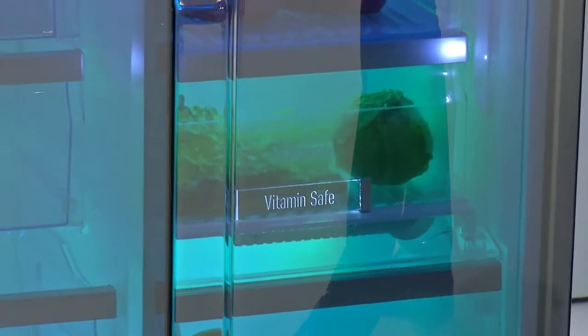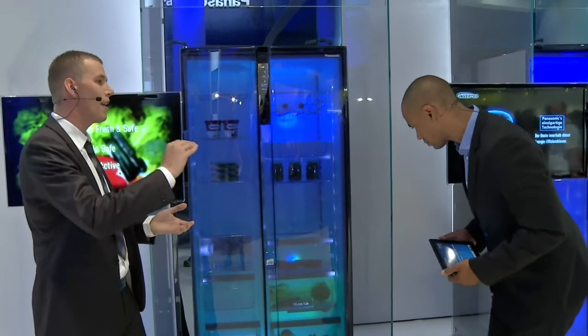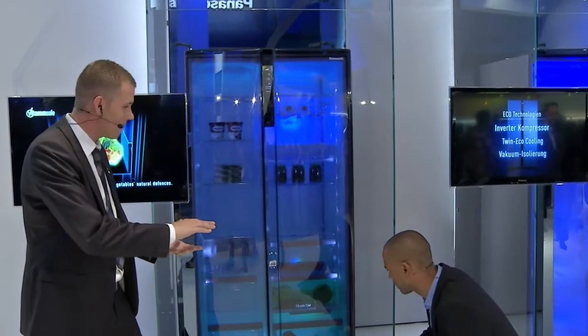As you can see with the vitamin-safe, it's ideal for all your leaf vegetables. That's going to be kept at between zero and five degrees — you can actually change the temperature on that — and it has a high humidity. We also have the five-degree fresh zone, which is kept at a dedicated five degrees.